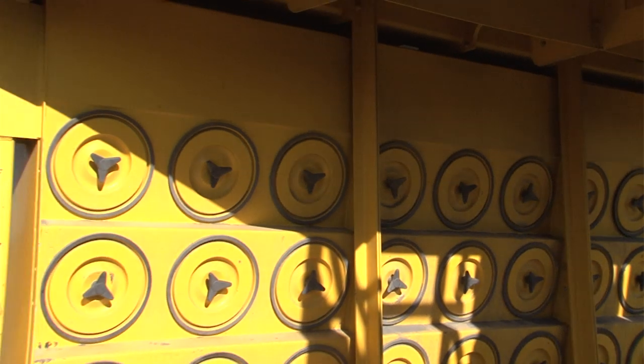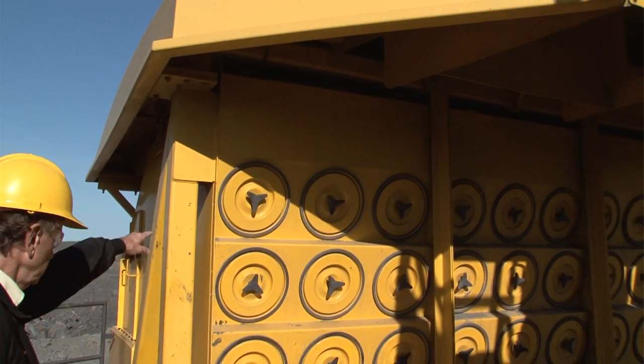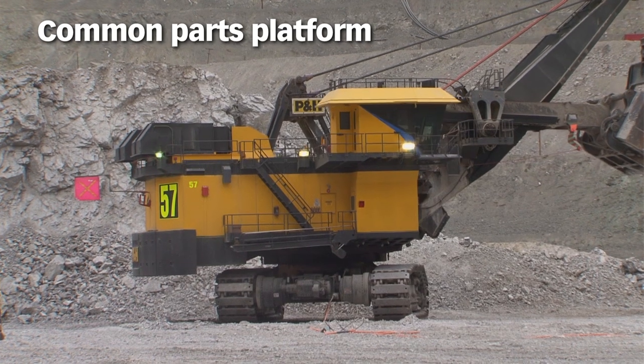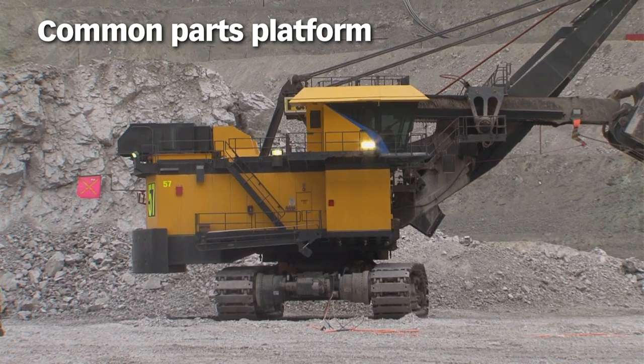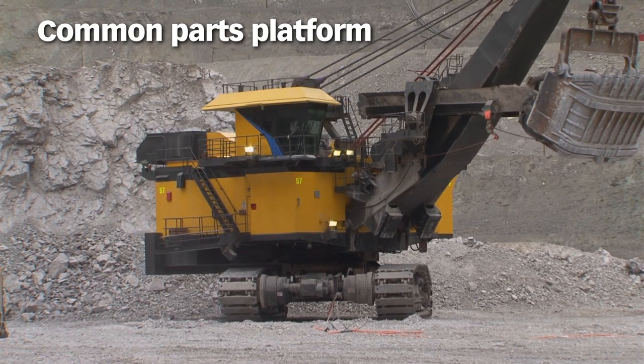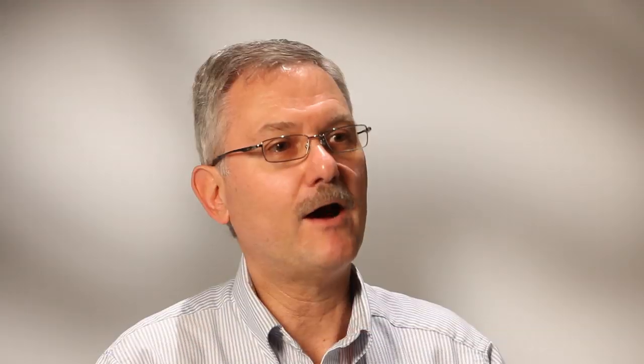Number one, your maintenance people, if they've only got one system to worry about, they learn it and they're able to go out and service any machine. They don't have to worry about needing this batch of parts for this old machine, this batch for a slightly newer vintage, and another batch for the brand new machine. Now they're all on a common parts base and the troubleshooting and maintenance techniques are the same across the fleet.